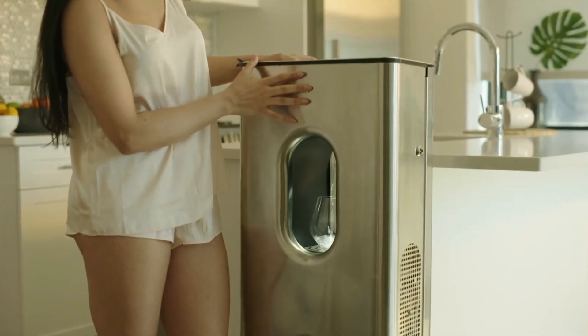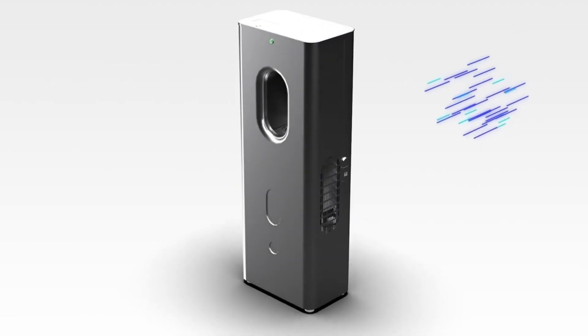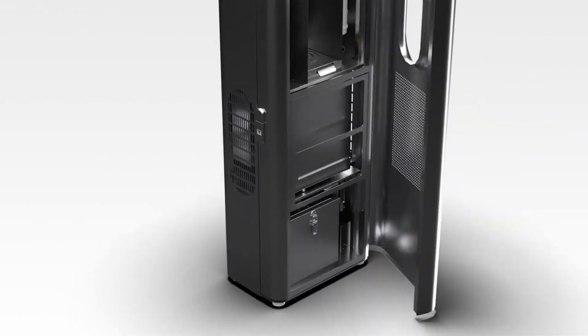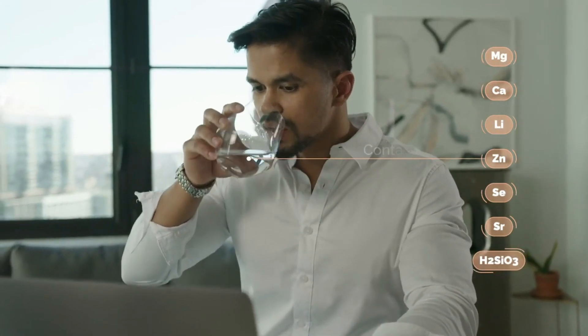This remarkable device has a unique feature: it extracts water directly from the air. The result is water with an ideal pH level, enriched with vital minerals like magnesium and calcium, promoting a healthier you.